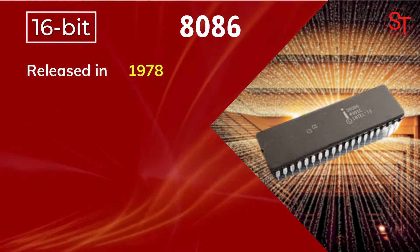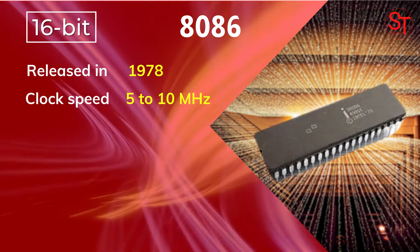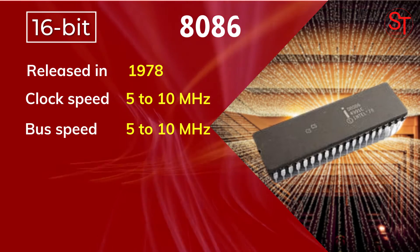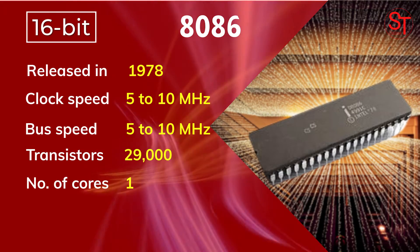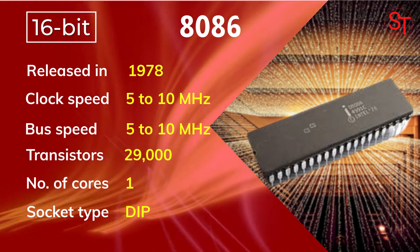The first 16-bit processor from Intel, the 8086, was released in 1978, with 5 to 10 MHz of clock speed, integrated with 29,000 transistors, and had one core.